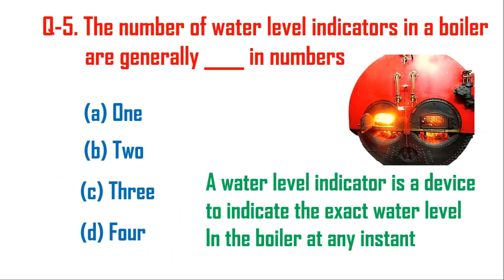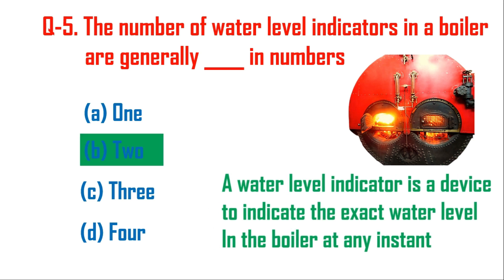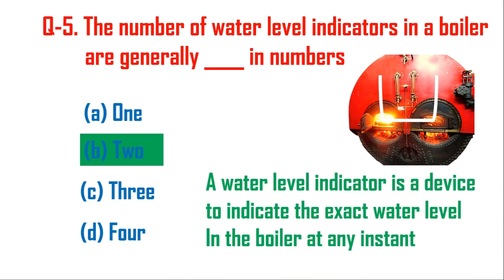Question number five: the number of water level indicators in a boiler are generally how many? Here in the schematic diagram you can see there are minimum two water level indicators, as required by IBR — Indian Boiler Regulation. So the right answer is option B. The water level indicator is a device to indicate the exact water level in the boiler at any instant.